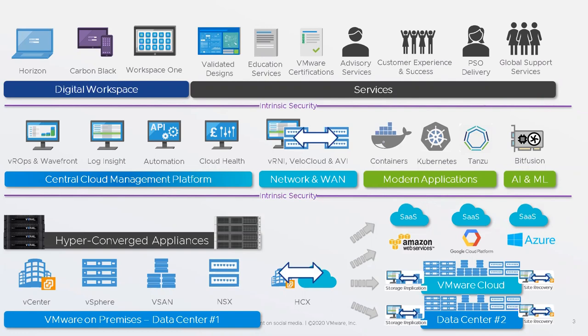As we move to the quiz, just to close out: the top layer is intrinsic security, and the key message is that security is built into all this stuff — it's not bolted on afterwards. VMware is becoming a security company, not just a hypervisor company.